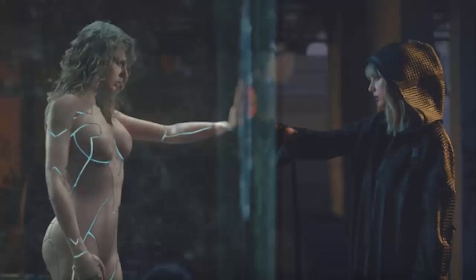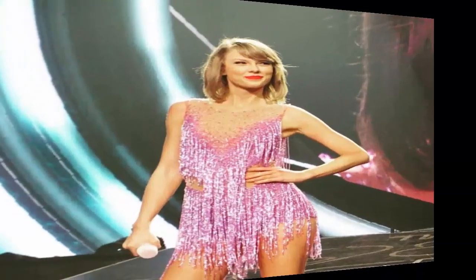As for her recent transformation, Dr. Andrew Miller thinks that it could be the result of some plastic surgery. 'Her buttocks do appear fuller and higher, which can be the result of buttock implants or a Brazilian butt lift,' he told Life & Style.